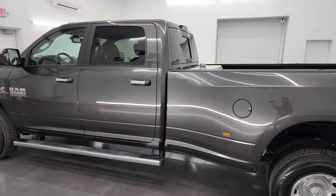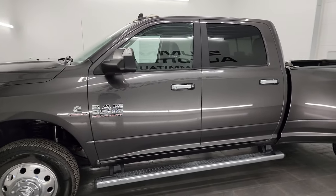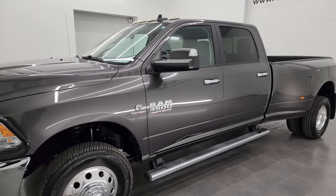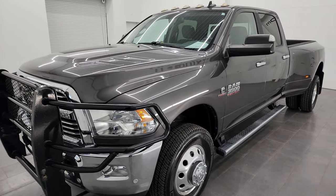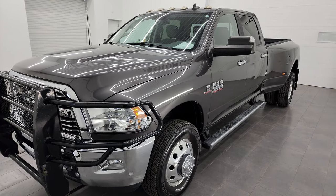This 2017 Ram 3500 has the 6.7 liter Cummins high output turbo diesel. It's paired up with the Aisin heavy-duty six-speed automatic transmission. It puts out 385 horsepower and 900 foot-pounds of torque.